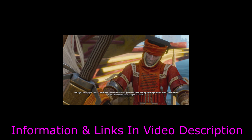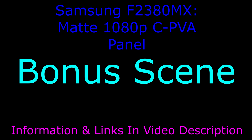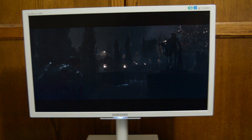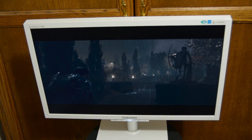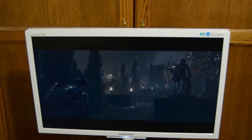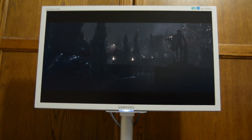VA panels, such as AMVA and SPVA panels, have the second most restrictive horizontal viewing angles, but suffer from far less contrast loss and glow than AHVA, IPS, and PLS panels when looked down upon or viewed from above.